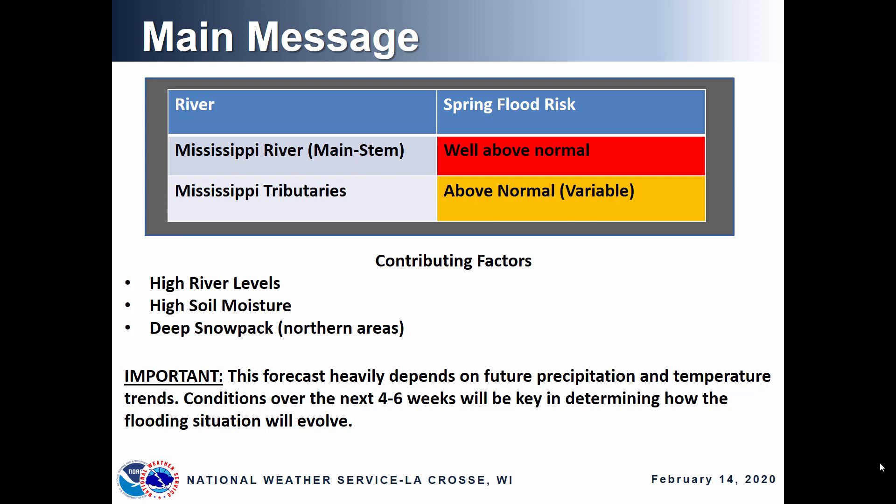Contributing factors to this year's enhanced potential for spring flooding include high river levels, and that is due to repeated rounds of heavy precipitation over the last year and even over the last few months, high soil moisture because of the repeated rounds of precipitation, and also there is deep snowpack in place, especially in northern areas of Minnesota and Wisconsin.